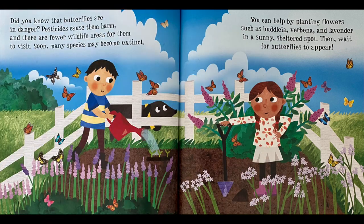Did you know that butterflies are in danger? Pesticides cause them harm, and there are very few wildlife areas for them to visit. Soon, many species may become extinct. You can help by planting flowers such as buddleia, verbena, and lavender in a sunny sheltered spot. Then wait for the butterflies to appear.